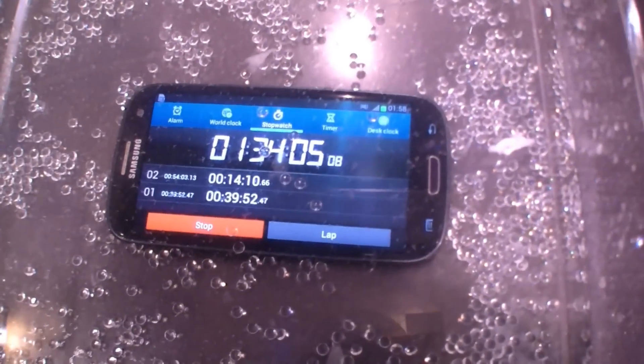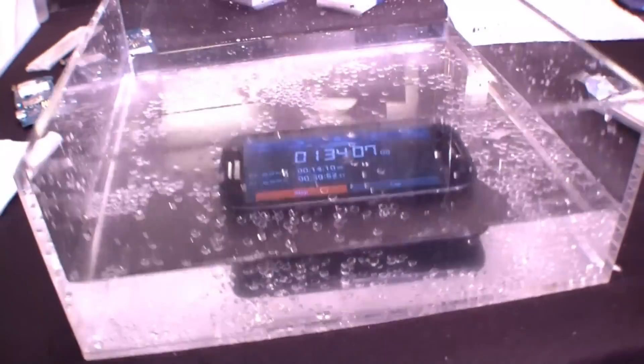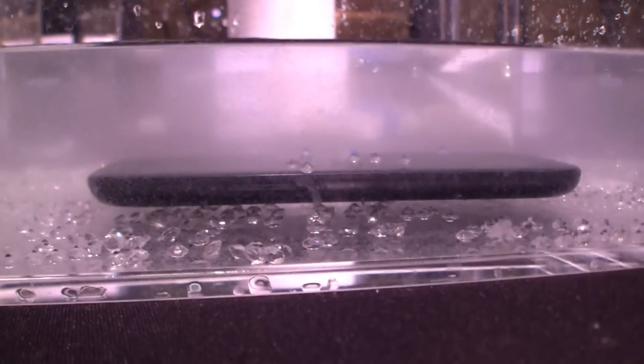So we've had that phone there under the water for an hour and 34 minutes so far, and it's doing absolutely fine.